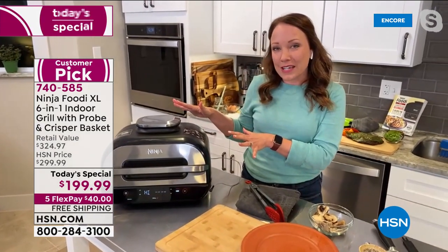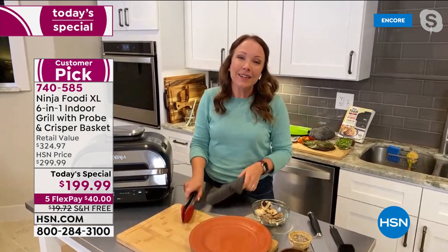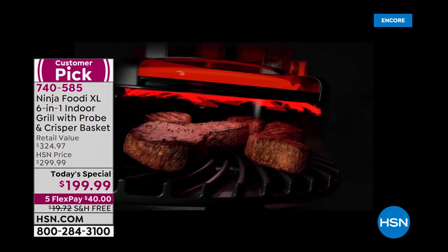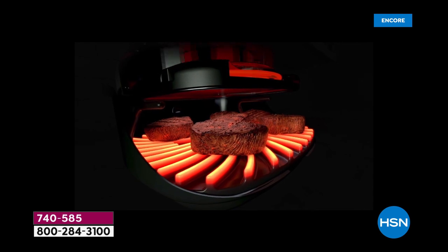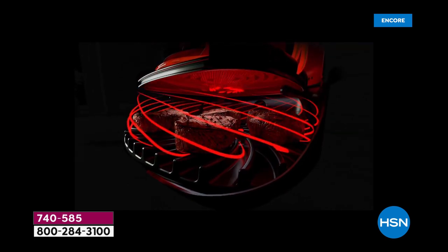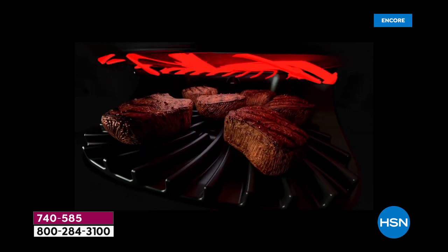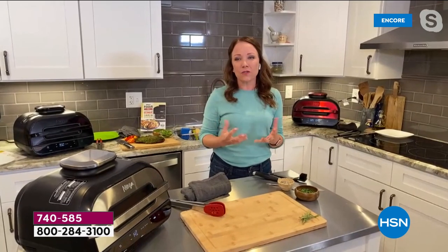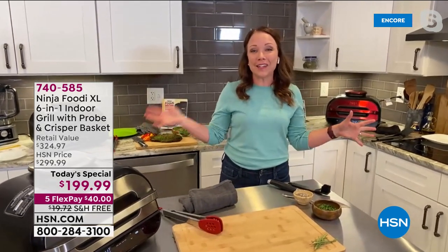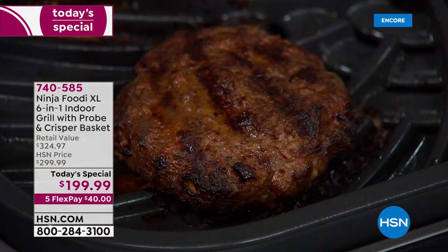The Ninja's going to do the thinking for me and bring it to temperature, so I can make drinks with my friends or just entertain and not have to be at the grill. It does have that cyclonic technology — it's the best of both worlds with the air fryer and the grill at the same time. You are getting that cyclonic air surrounding your meat, making it golden and delicious on the outside, tender and juicy in the middle, and cooking faster than you would traditionally. You're going to have this on your countertop all summer long, all winter long — it's seasonless. You can grill in any season, whether it's snowing, raining — bring it outdoors to your patio if the sun is shining.